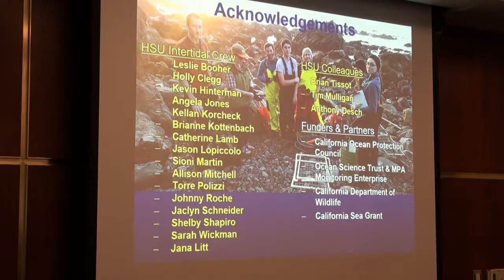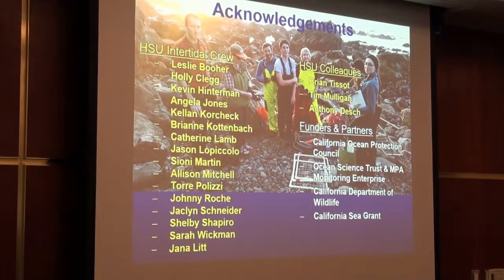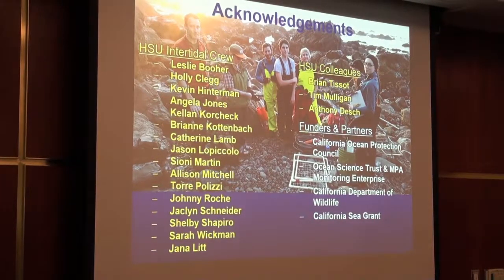I'd like to thank all the undergrads who helped out, HSU colleagues, funders, and partners — and I forgot to write JTuck on here, Rosa. Sorry JTuck, I should have put you on here.